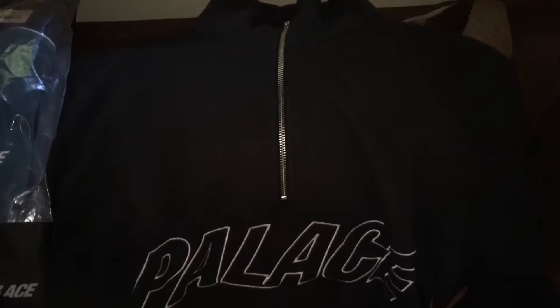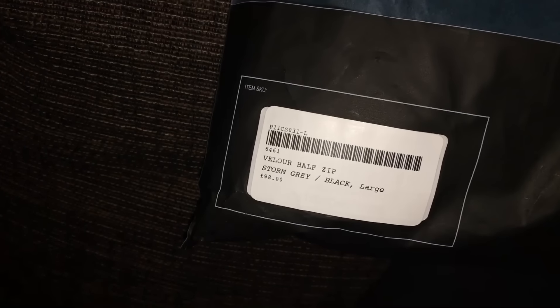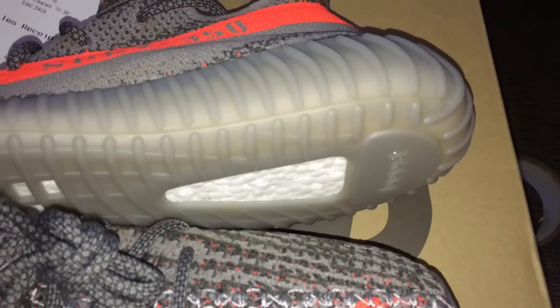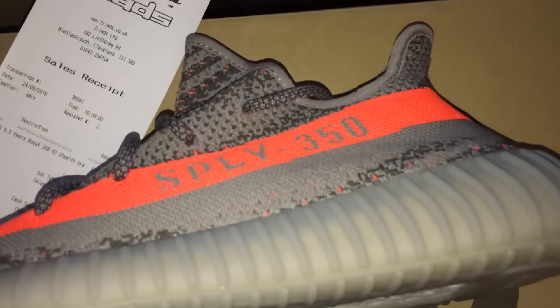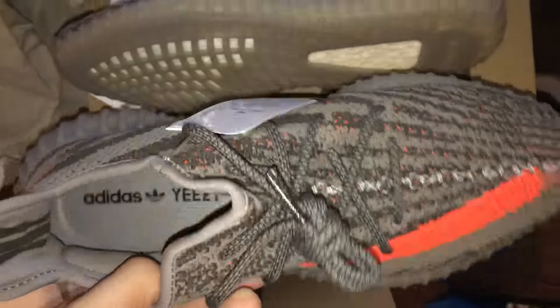Basically, this guy was going on holiday. While he was on holiday he was getting these two Palace items, so I just got them shipped straight to my house. Velour half zips, £98. Pretty cool. I also oversaw the sale of these Yeezys - these sold for £520, retail was £150. They are a size nine and a half.